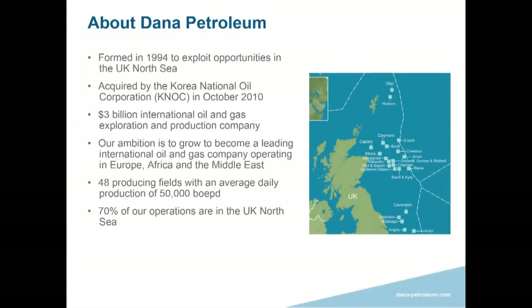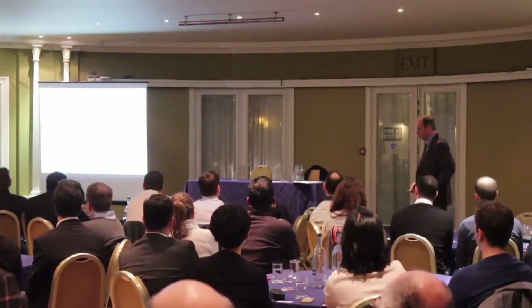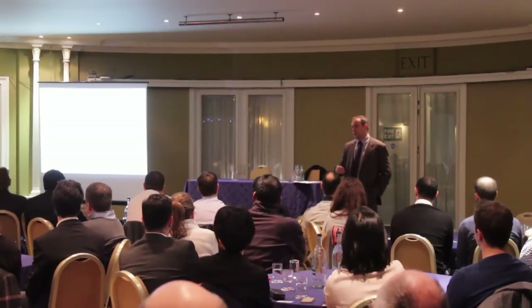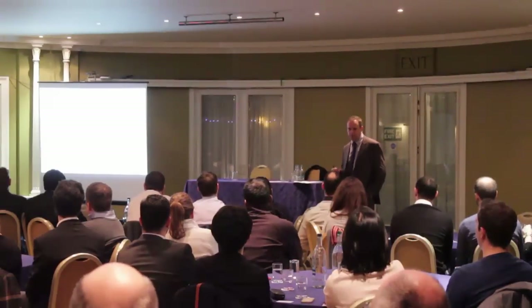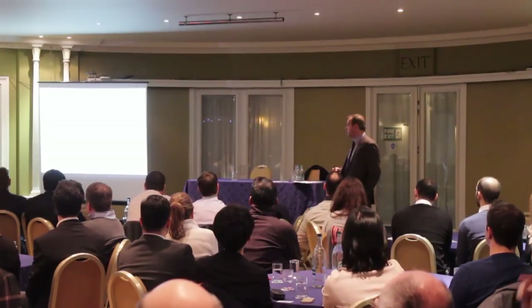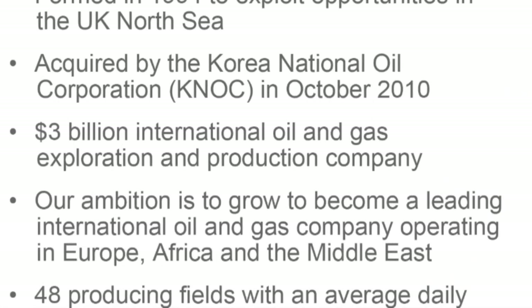We are an independent oil company based in Aberdeen. We were independent for most of that time, but we were acquired in 2010 by the Korean national oil company. The Western Isles story is actually an integral part of that, because without Western Isles we probably wouldn't have been particularly attractive at that time. Western Isles is a major project — something which Dana had explored, discovered, and appraised — and having that project on our books made us quite attractive.